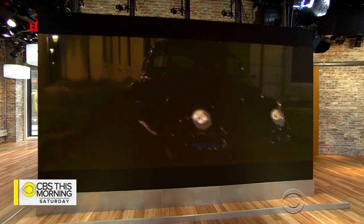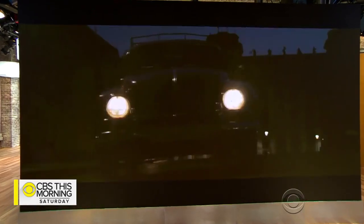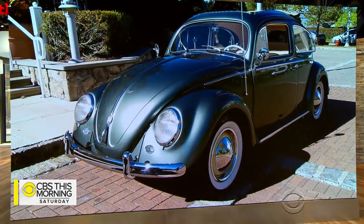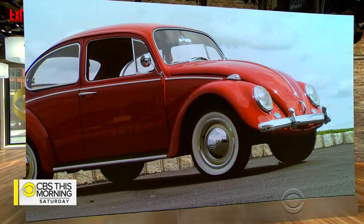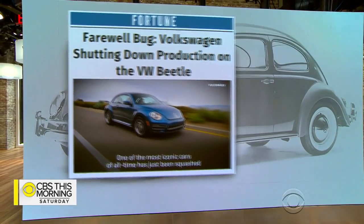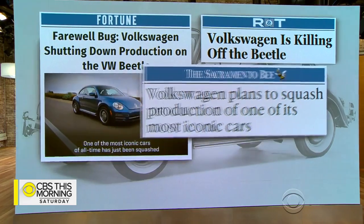Volkswagen is never changed to make it look different, only to make it work better. That was a commercial for the Volkswagen Beetle, a car seen on roadways from Germany to California for more than 80 years. But the Beetle's long ride is about to come to an end. In March, VW announced it's planning to end production of the iconic model.